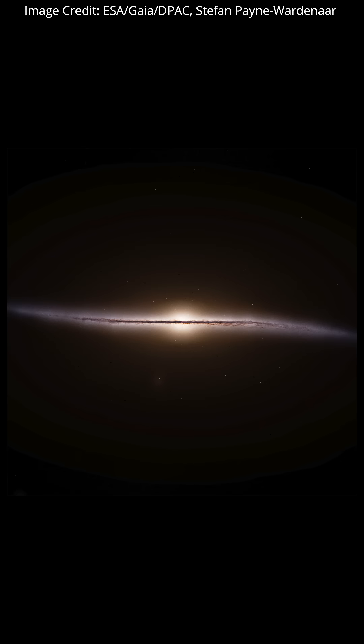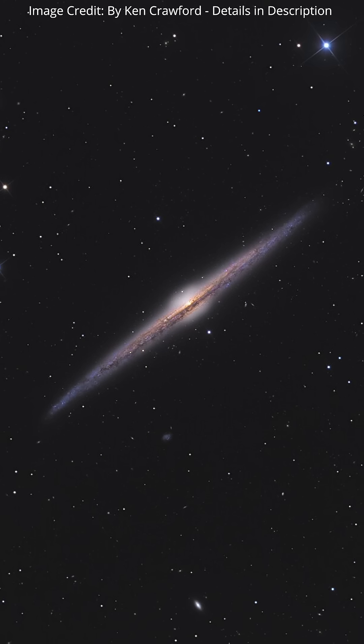In this edge-on view, you can clearly see the central bulge of the Milky Way, but what's super interesting is the way the outer reaches of the galaxy are tilted, so the whole thing has a bit of an S-curve to it. That's quite different to other galaxies we see. Check out this image of NGC 4565, which you can see doesn't really exhibit this S-curve.